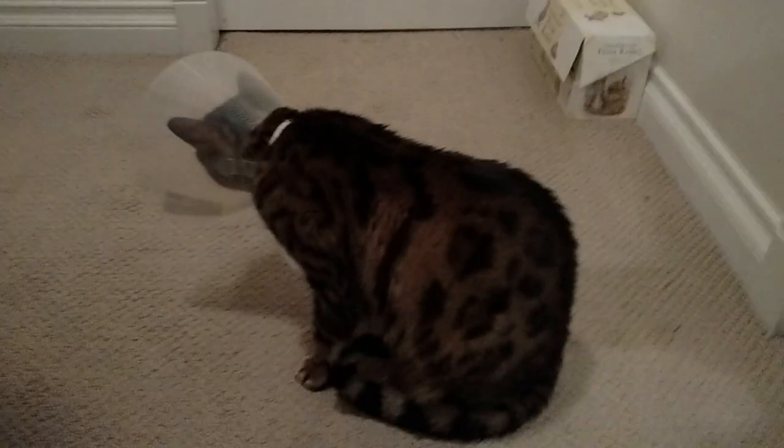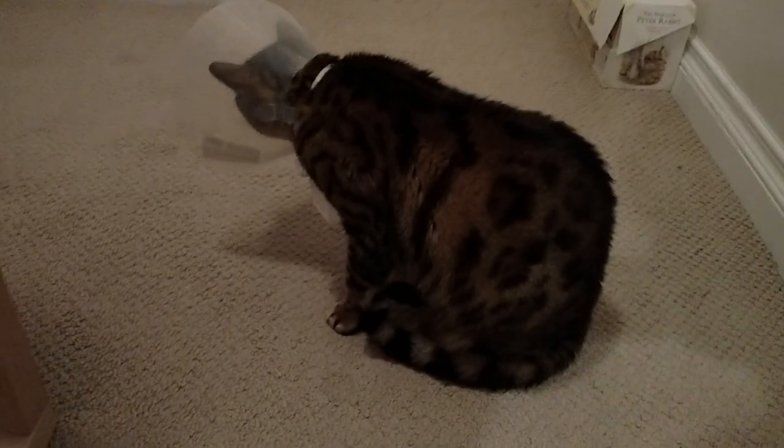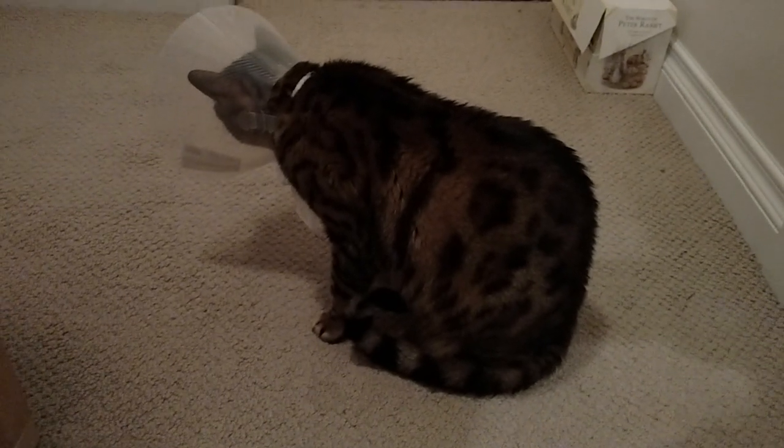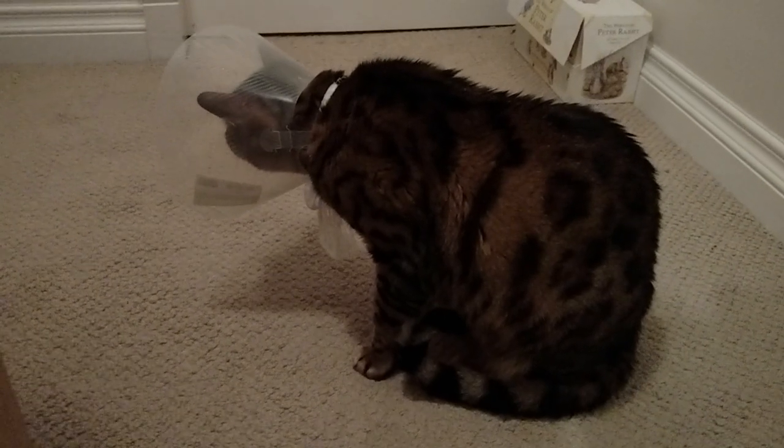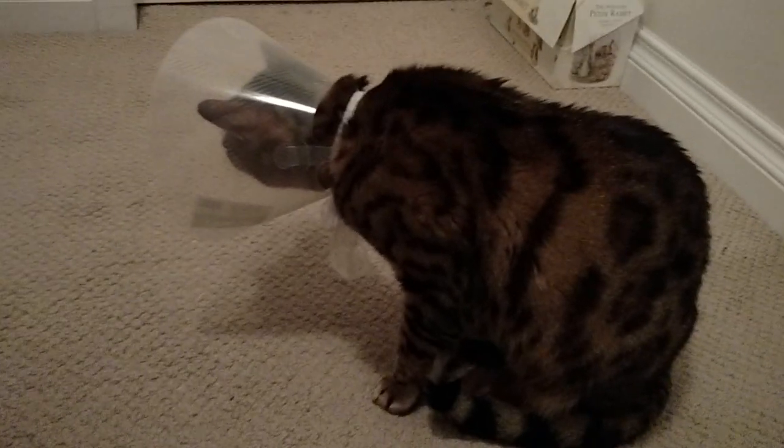They had to give him fluids all night last night, and then most of the day today. We had him transferred to our regular vet at about 10 this morning, and they did another x-ray just to see if some of the stuff they saw before had moved.